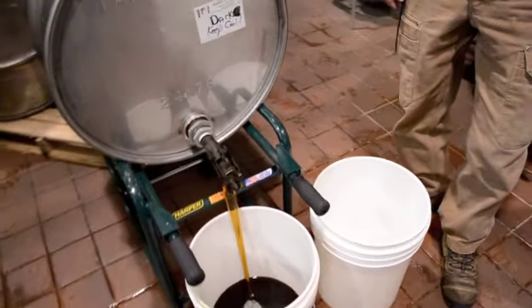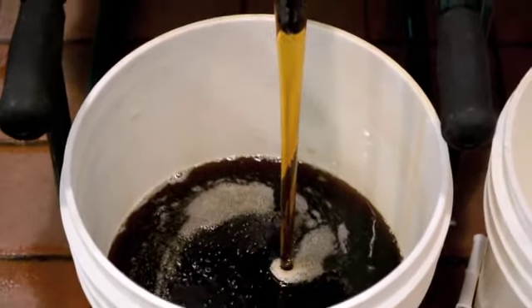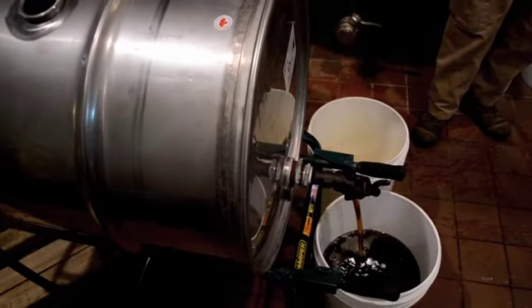Real maple syrup has a much more subtle flavor. It's a lot more interesting, well-rounded, and complex. And what we did was brewed a dark porter, relatively strong, in the 8% range.